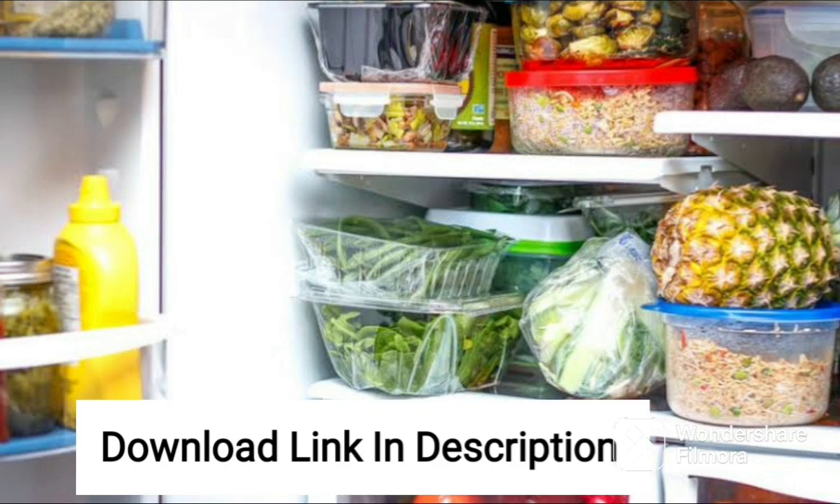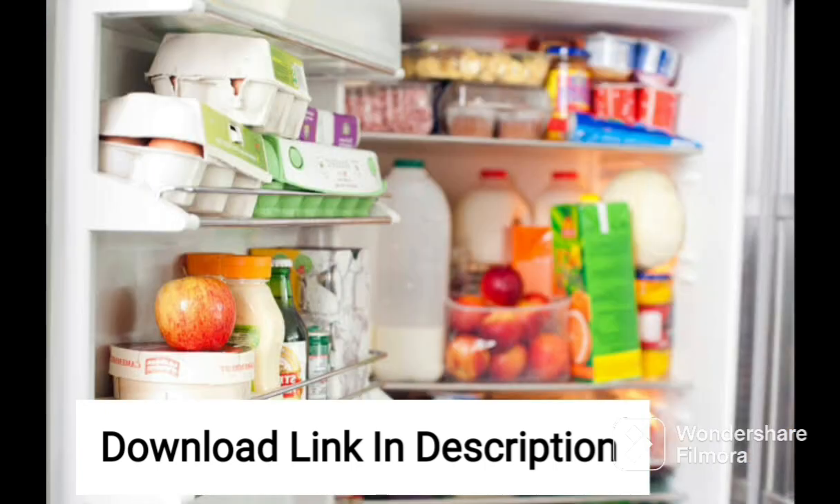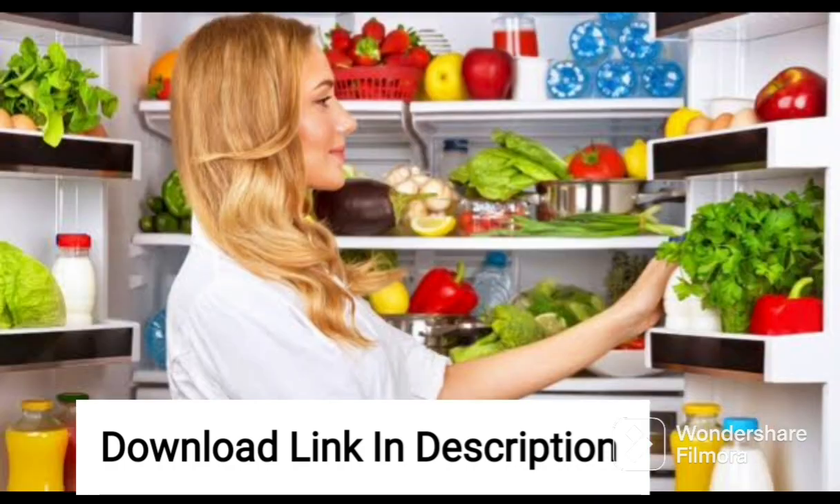The Godrej 192L 5-Star Inverter Direct Cool Single Door Refrigerator is a fantastic choice for those looking for an energy-efficient and spacious fridge. The 2022 model comes in a stylish Zen blue color and features advanced farm freshness technology that helps to keep fruits and vegetables fresh for up to 24 days. The inverter compressor ensures efficient and quiet operation while reducing power consumption.